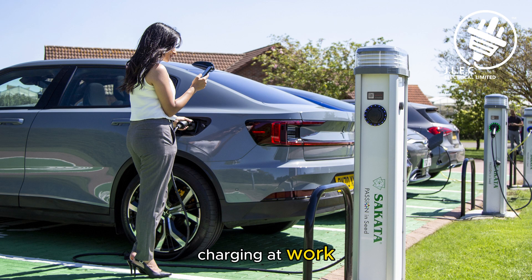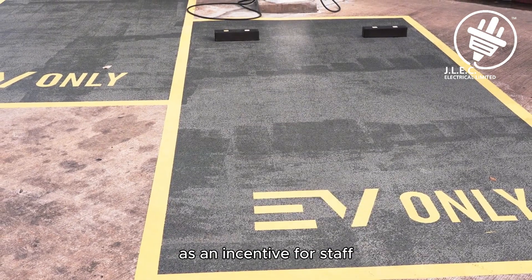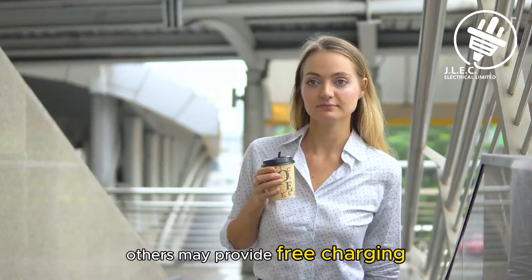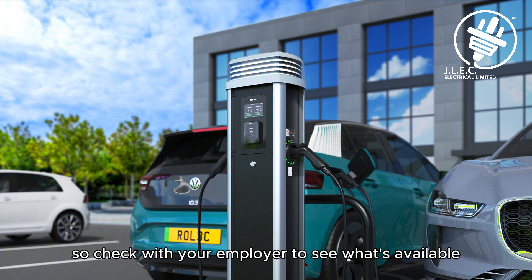Charging at work. Some employers now offer free or subsidised EV charging as an incentive for staff, which could save you a lot if you're commuting regularly. Others may provide free charging for a limited period during the day, so check with your employer to see what's available.